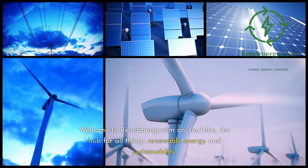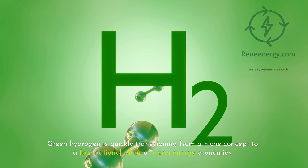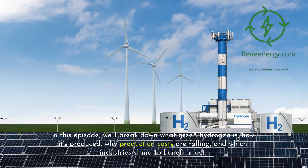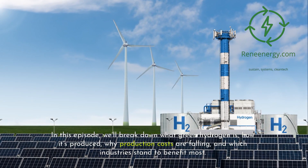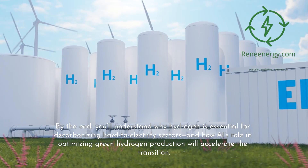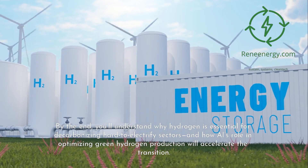Welcome to ReneEnergy.com on YouTube, the hub for all things renewable energy and sustainability. Green hydrogen is quickly transitioning from a niche concept to a foundational pillar of clean energy economies. In this episode, we'll break down what green hydrogen is, how it's produced, why production costs are falling, and which industries stand to benefit most. By the end, you'll understand why hydrogen is essential for decarbonizing hard-to-electrify sectors, and how AI's role in optimizing green hydrogen production will accelerate the transition.